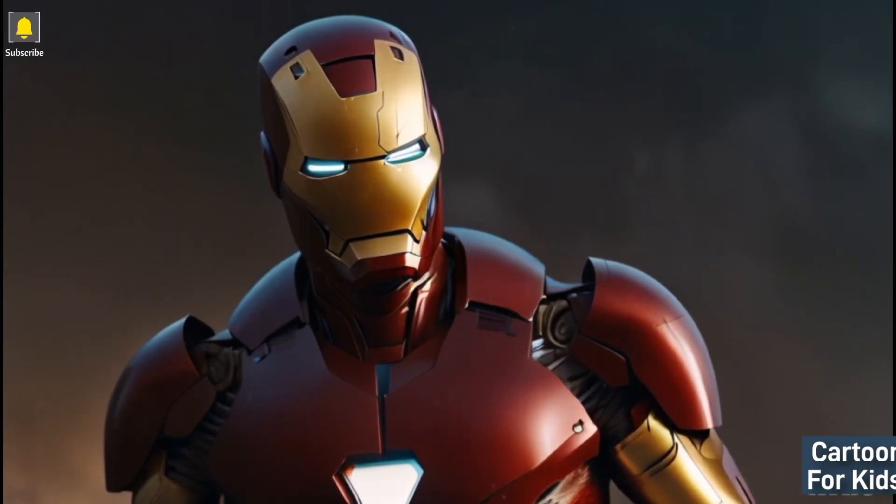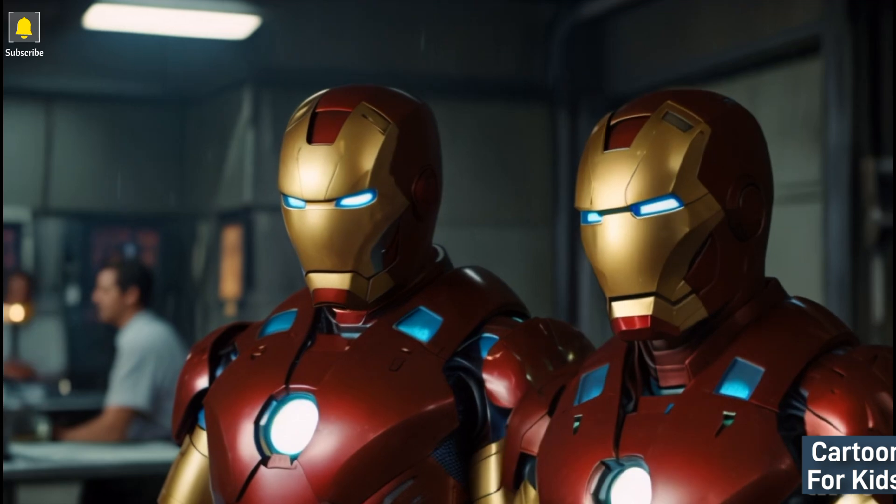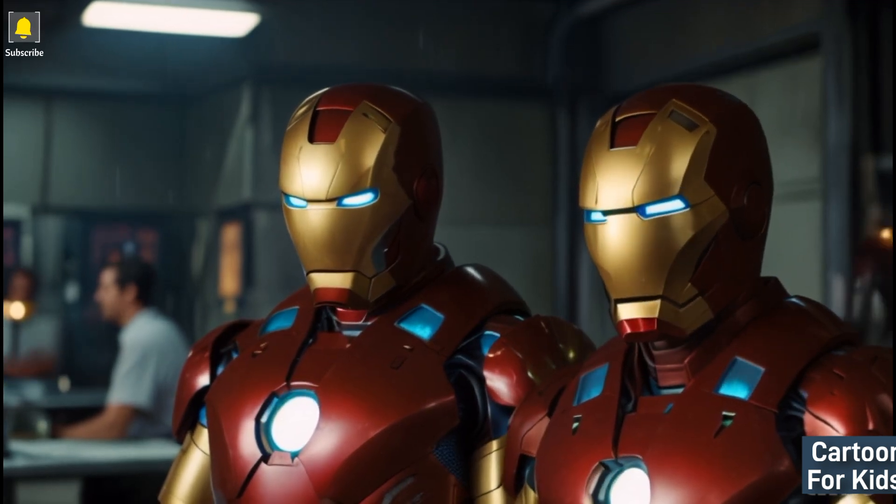Welcome to our new video. The name of the story is Iron Man Tales: Tony Stark's Inventive World.